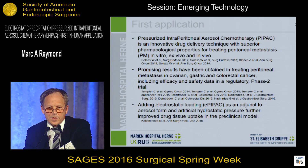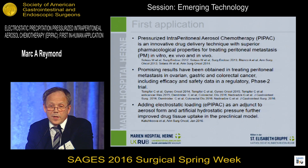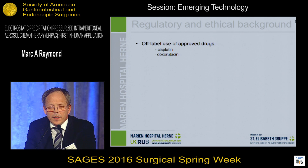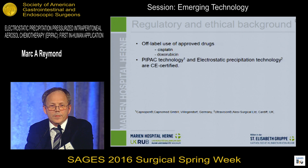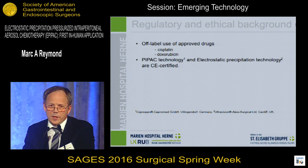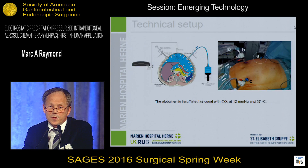Recently, we have investigated in the large animal model the effect of adding electrostatic loading as an adjunct to aerosol flow and artificial hydrostatic pressure to further improve drug-tissue penetration. For this first-in-human application, we used an approved drug in the off-label setting, and both the PIPAC technology and the electrostatic precipitating technology are available on the market and CE certified, and the institutional review board expressed no objection.